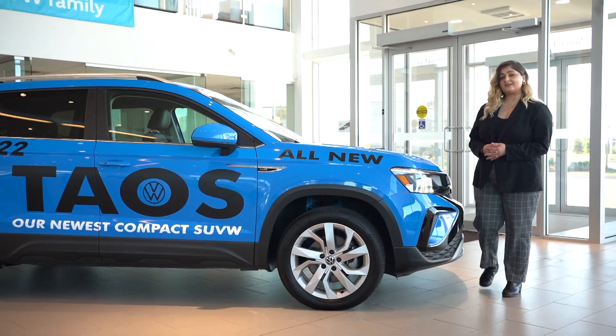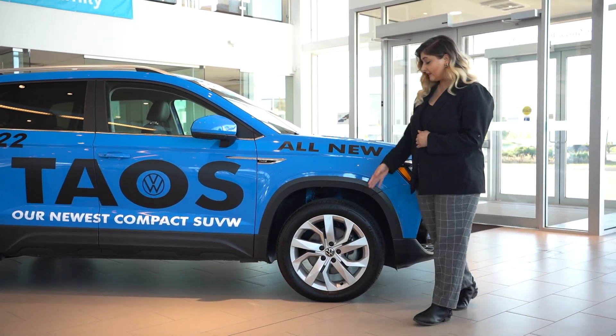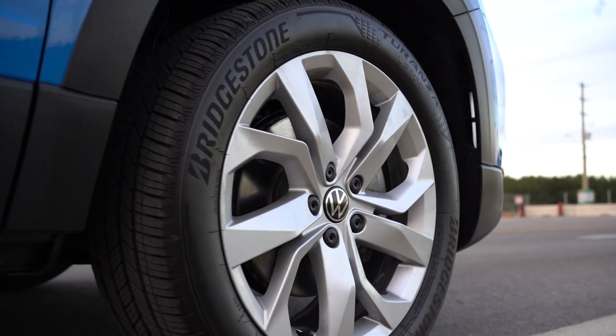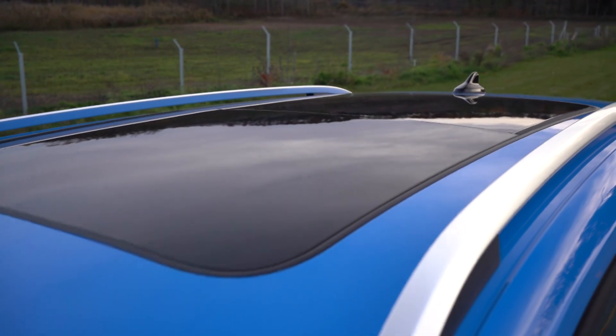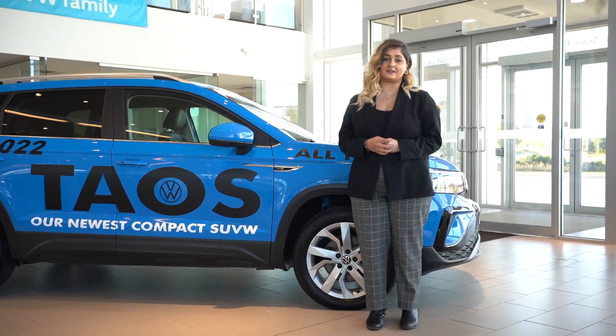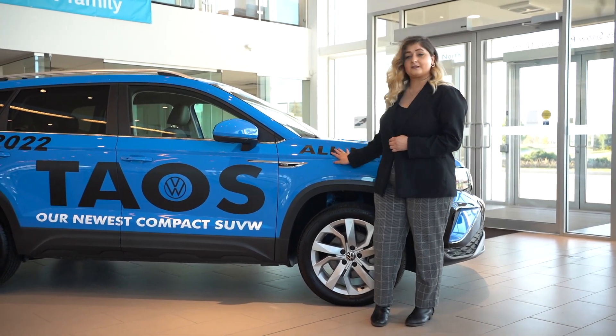The Taos I have here is the Comfortline trim level with the available sunroof and the 18-inch wheel package. We can now get the beautiful cornflower blue color that was only previously available on the GTI, as well as seven other vibrant colors.